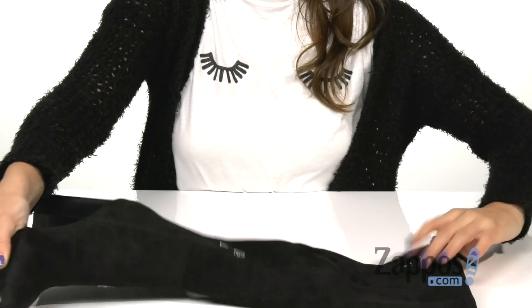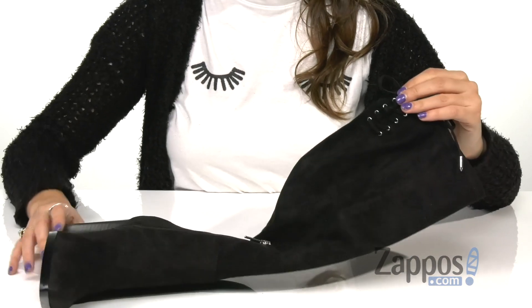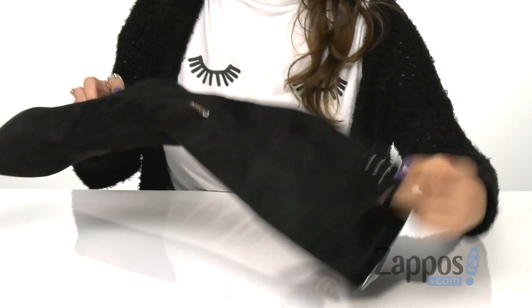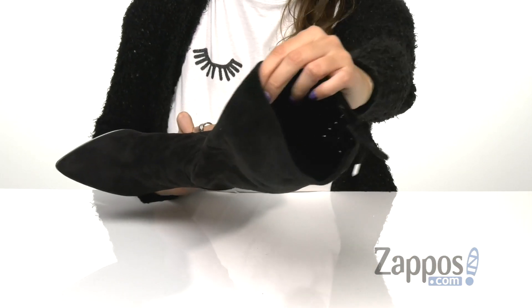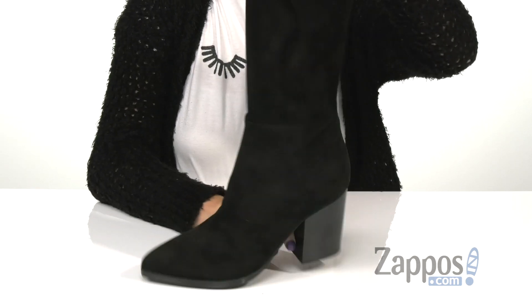On the other side is a lace-up detail for an added appeal, and a zipper closure for an easy on and off. Inside is textile lining that's nice and breathable and a lightly padded footbed for comfort all day long.